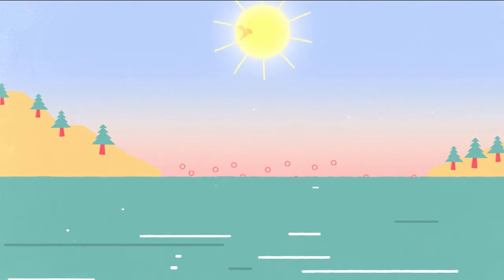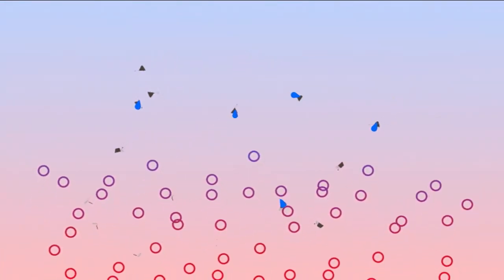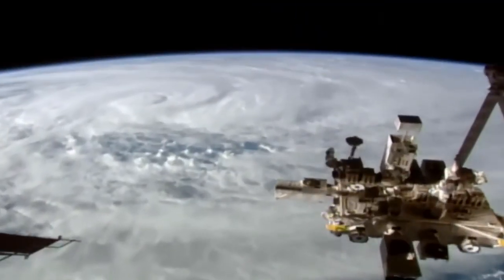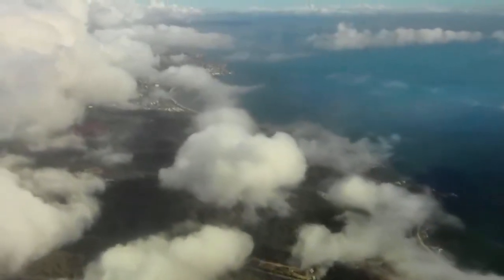Clouds form when warm, moist air rises and then cools down. The water in the air condenses to form tiny water droplets or ice crystals, which settle on dust particles, creating the fluffy-looking masses. They're a really important part of the Earth's atmosphere, helping to regulate our planet's temperature and bringing rain and snow.